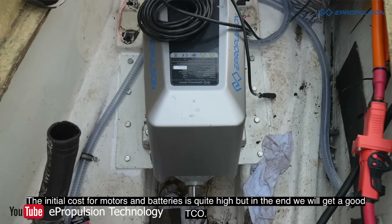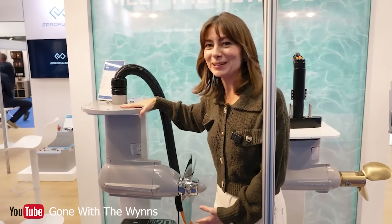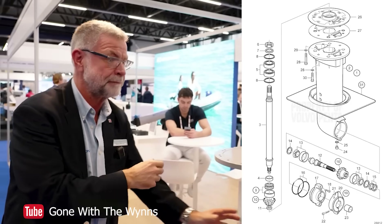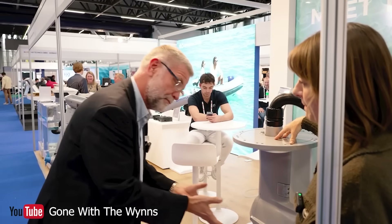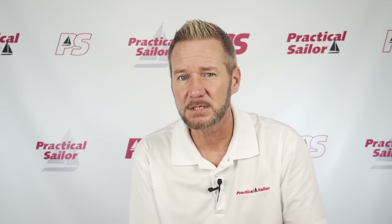E-Propulsion also makes a pod engine that replaces your sail drive — and nothing goes inside the hull. The pod bolts directly to the existing sail drive hole in the hull using a seal, just like your old sail drive, but the motor, controller, and everything except the batteries is in the sail drive leg itself. It's self-cooling because everything is underwater in the leg. E-Propulsion also makes their own batteries, throttles, and displays, so you get every single piece of the drive system from one company with dealers all over the world. This eliminates the finger-pointing game between companies when something goes wrong — with E-Propulsion it's one team, one technical support person, one company, everything designed specifically to work together.